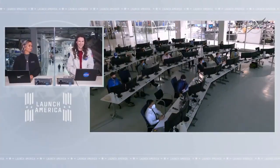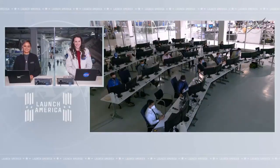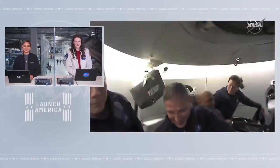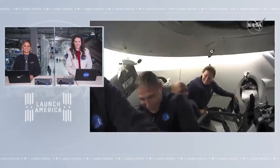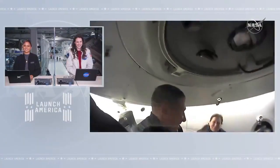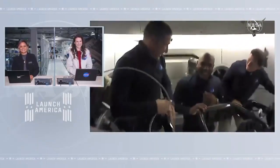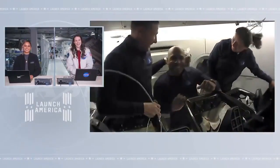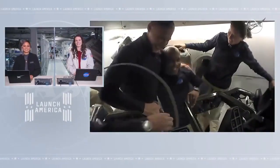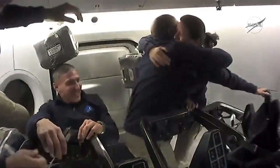Thanks to the entire Resilience crew for that amazing tour and great event. Congratulations, Victor — you must be so excited. This concludes the event. Thank you. We copy, Jay. That was a lot of fun, thank you for letting us give a tour. And you can see Victor Glover has still not stopped smiling, and honestly, neither have I watching that tour of Crew Dragon.